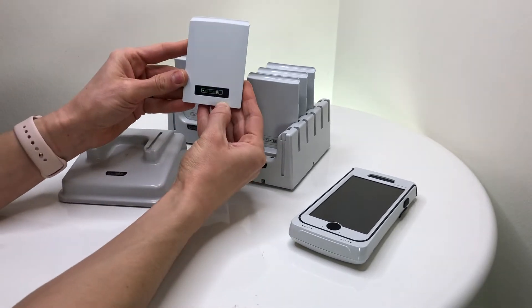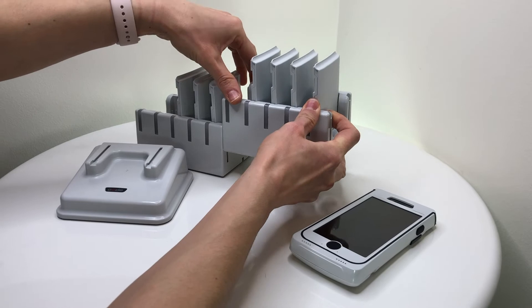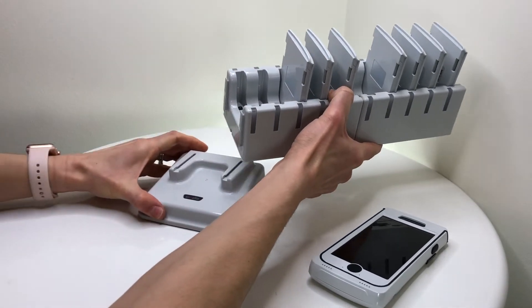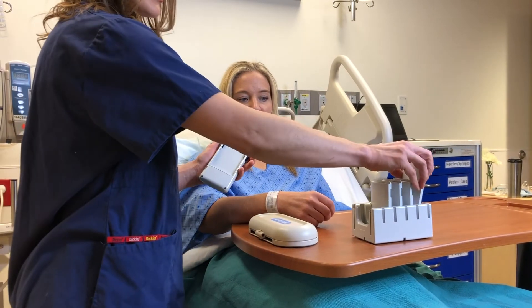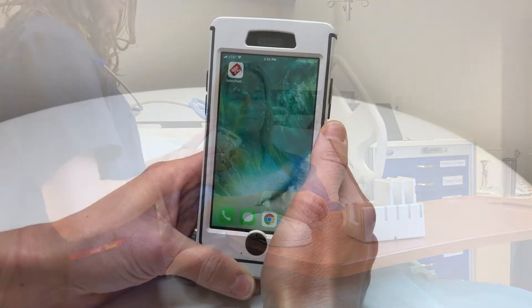Code has a variety of charging options, including 5 and 10-bay battery chargers that can sit on a desk or counter either horizontally or vertically, or be mounted to a wall to free up desk space. Each charger gives a clear indication of charge status so nurses can quickly grab a full battery.